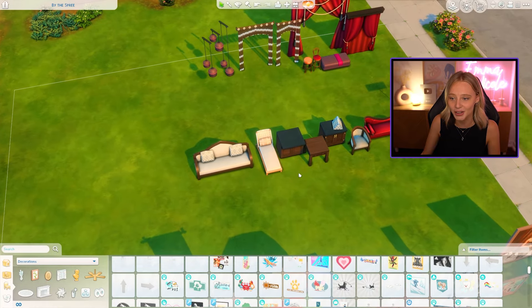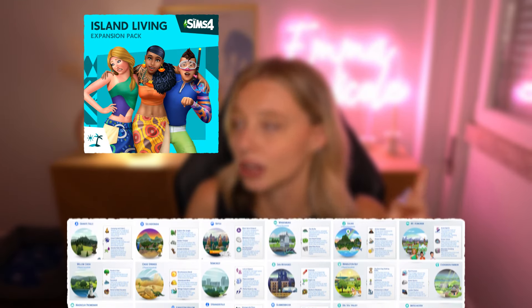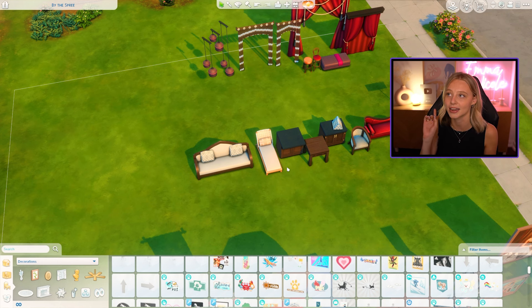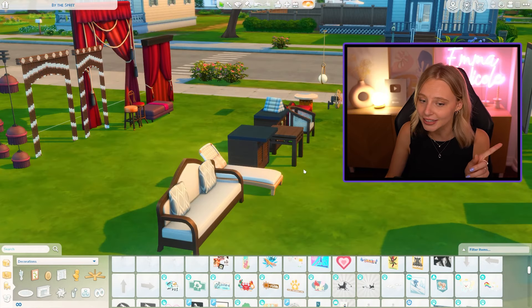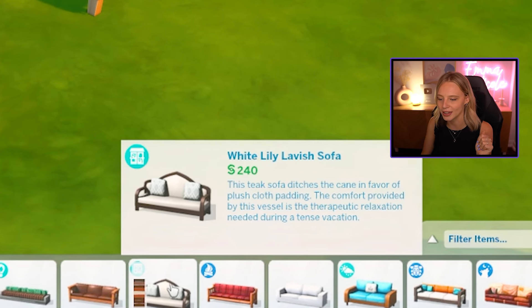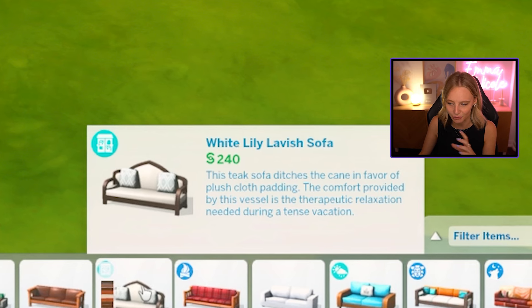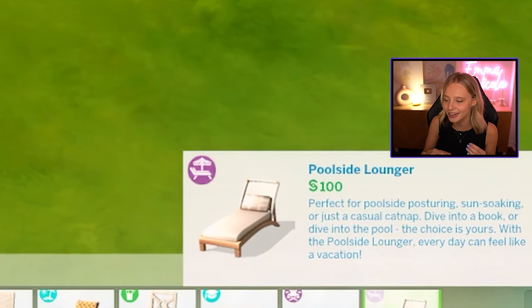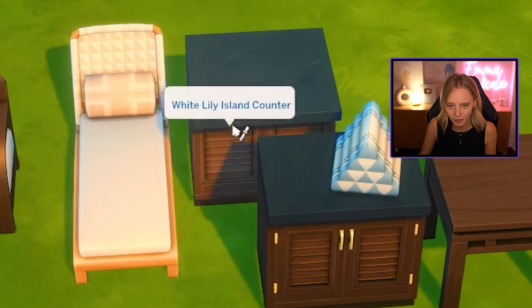Moving on to our second potential Sims 4 future pack — hotels, holidays, vacations. We already have a few packs that could link to this: Island Living, various vacation worlds, and now residential rentals with For Rent. But we don't have any hotels, and we did have hotel packs in both The Sims 2 and The Sims 3. They're hinting at it in a lot of items. A sofa from For Rent mentions 'the therapeutic relaxation needed during a tense vacation.' Poolside loungers talk about how 'every day can feel like a vacation.' And two counters are really interesting — one talks about 'having your very own island,' which would be amazing.